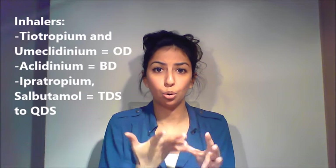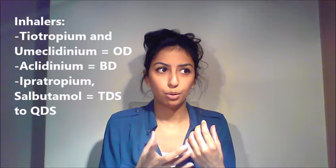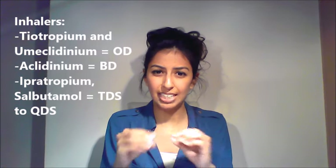A note on inhalers: exams like to ask obscure questions — for example, which inhaler changes colour or which has a dose counter. The Eklira Genuair changes from green to red; the generic name is aclidinium. Easy Breathe doesn't have a dose counter. Those with a dose counter include Ellipta, Genuair, and Nexthaler. Try to learn as much specific detail about each individual inhaler as you can.